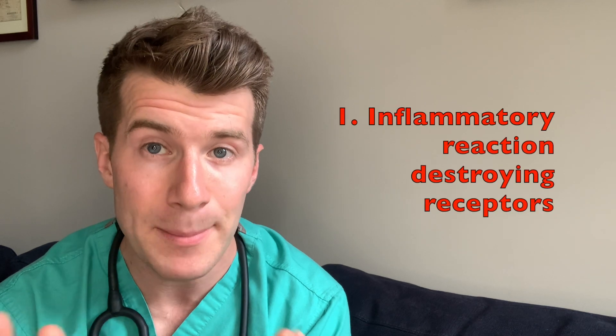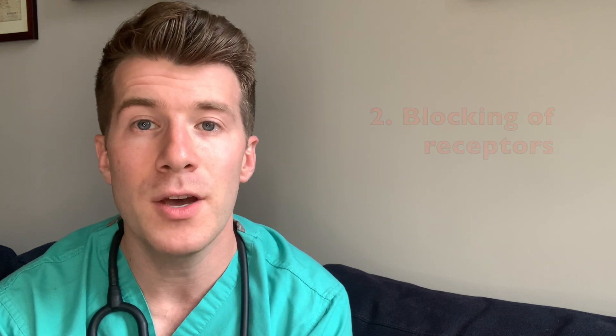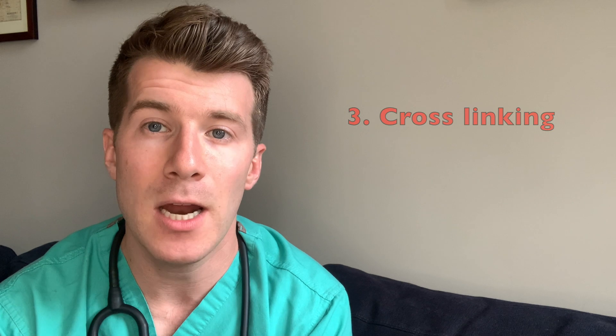And they do this in three major ways. Firstly, when they bind to receptors, the antibodies can cause an inflammatory reaction that destroys them. Secondly, the antibodies may block the receptors. And thirdly, the antibodies may cross-link the receptors, causing them to be taken up into the muscle cell and removed from the neuromuscular junction.